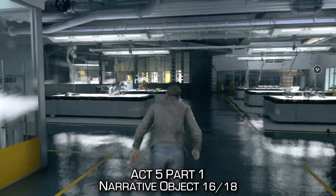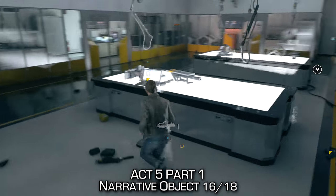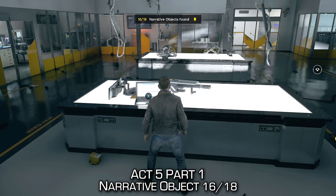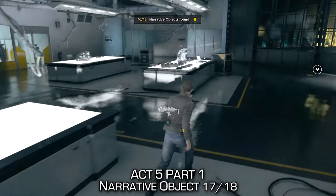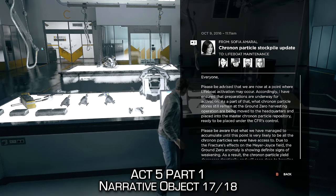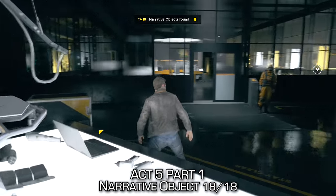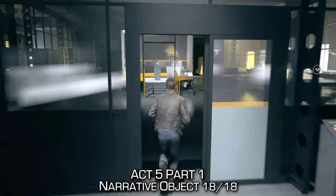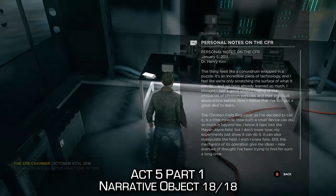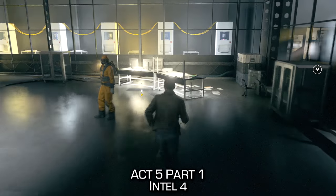We're reaching the end of the level, and in this area that looks like a laboratory, before we go to the countermeasure slash CFR, you'll be able to pick up four total collectibles: two laptops and a document, making Narrative Objects 16, 17, and 18 to wrap up this part. We then find Intel item number four, which is also the very last Intel item of the game. If you've been following along, you will unlock a separate achievement for finding all Intel.